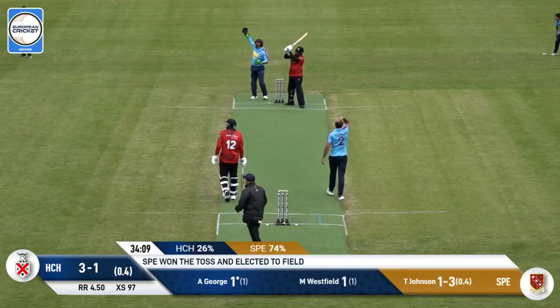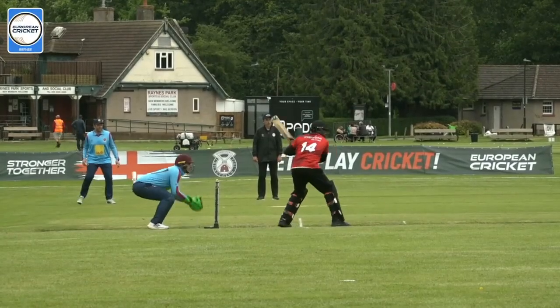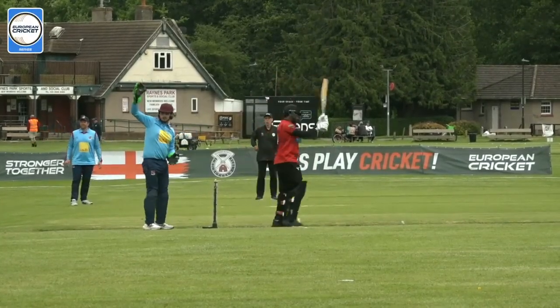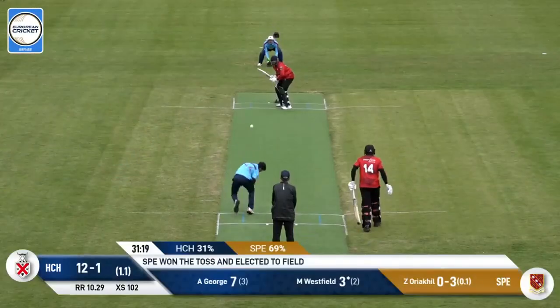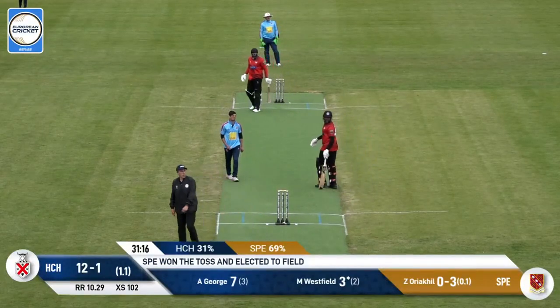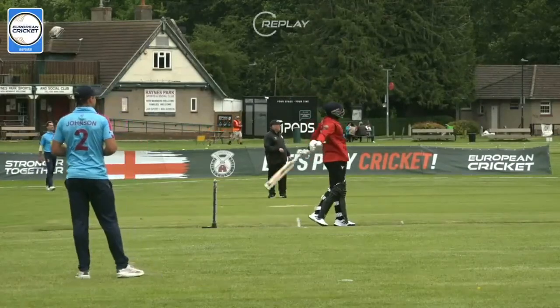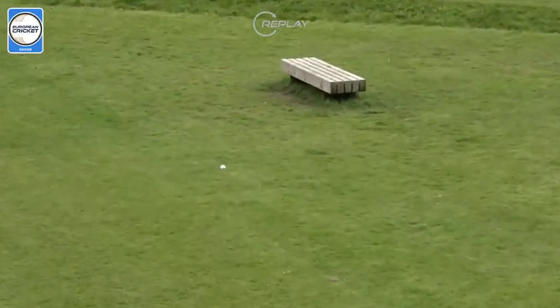This one's short and it gets creamed away — a lovely looking shot. Arthur George hooks this one for six, a nice shot. Slower delivery but latched onto, that's going a long way. Bole bole bole — that is big.